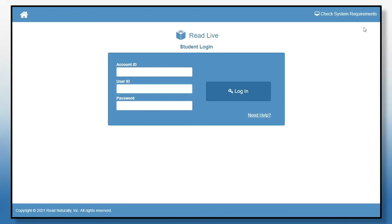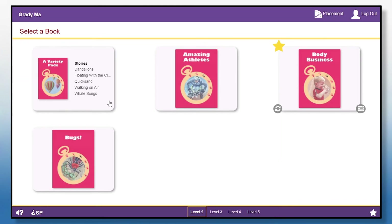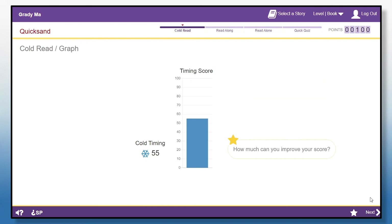Now it's your turn to try One Minute Reader Live. Log in, go through Placement, or pick a level. Select a book, select a story, do the cold read, and check out your graph.